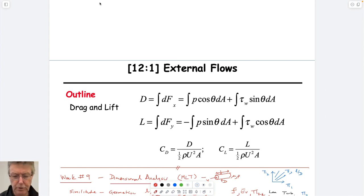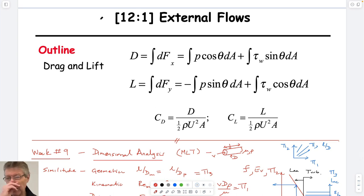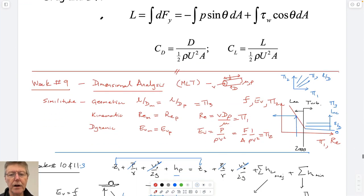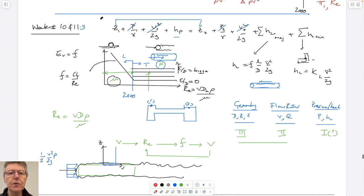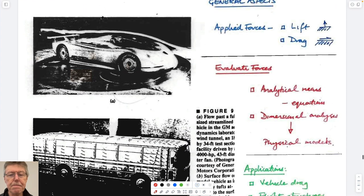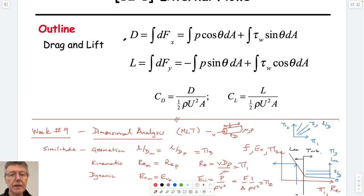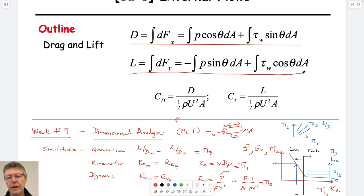Bad turnout again. We didn't get so far last time - we had a little tour with some relevance to fluid mechanics. What I'd like to do today is summarize where we are. We've looked at weeks 9, 10, and 11, and now we're in week 12. What we'll talk about today is first these equations for drag and lift, which we didn't cover last time, and then we'll come back to defining the coefficients of drag and lift.